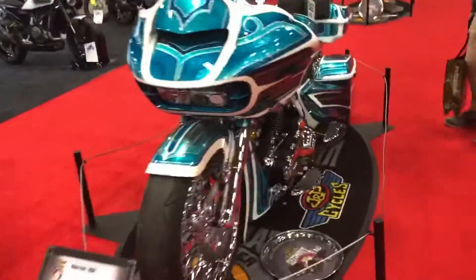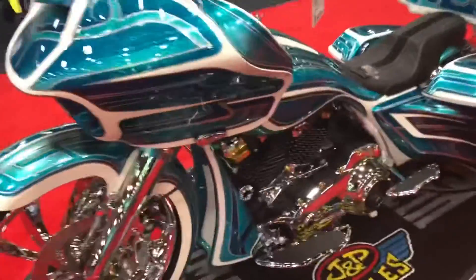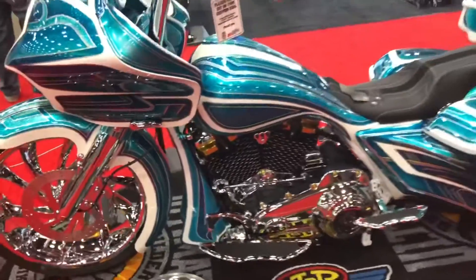It's almost too pretty to ride. Dude, look at the honeycomb — the motor is honeycomb.